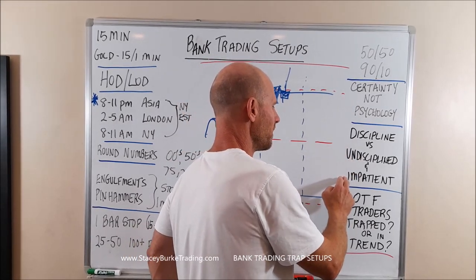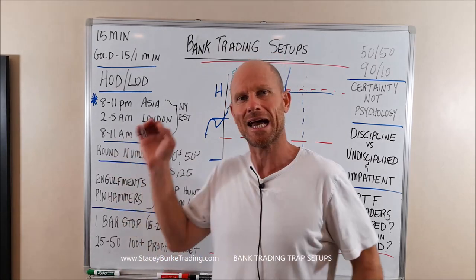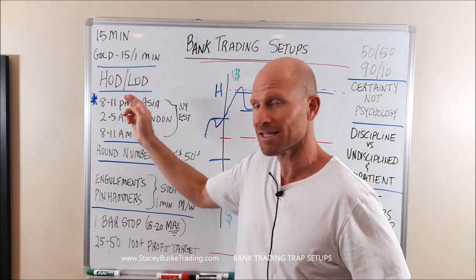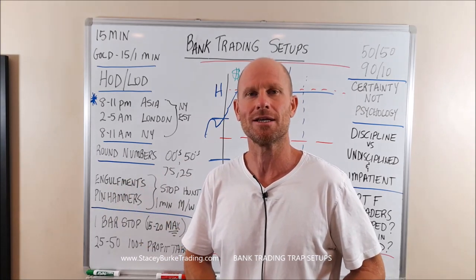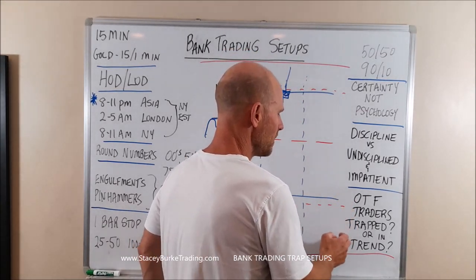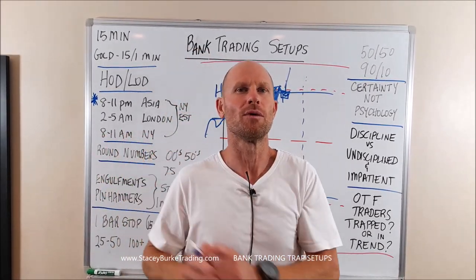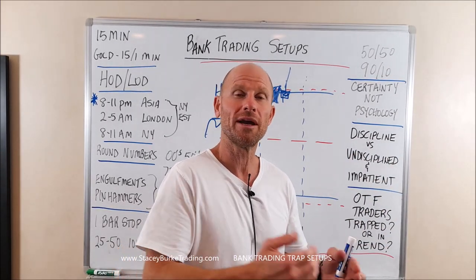Discipline versus undiscipline and impatience: develop the discipline to know exactly what we're looking for. If you stick to these parameters — for me, sticking to this timing window — like clockwork, as you will see, they show up every session, day in and day out. Are other timeframe traders getting trapped into a move off the high or off the low at the beginning of the timing window? Are they triggering new traders into the highs and lows as breakout traders?